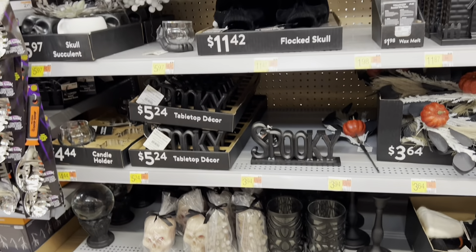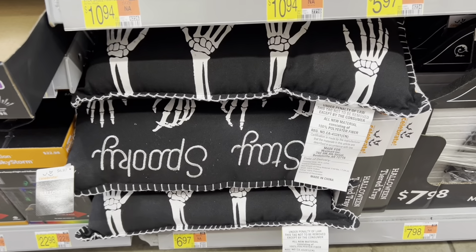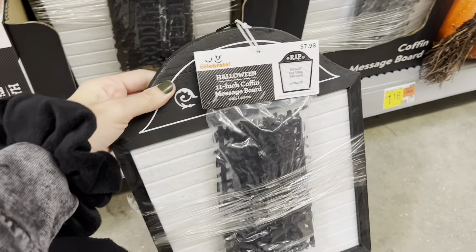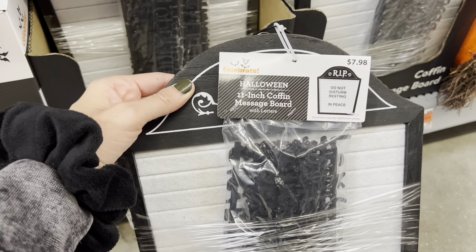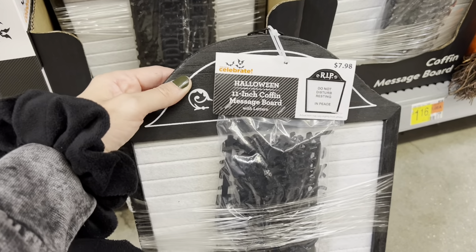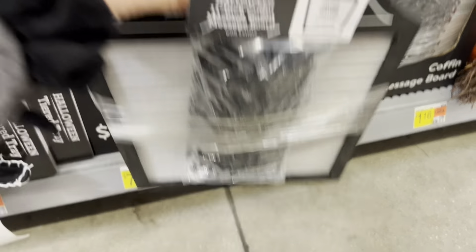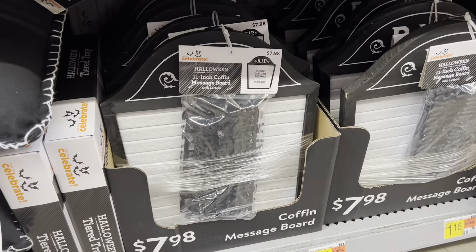Cute little pillow in here that says 'Stay Spooky' with little skeleton hands. And oh, a coffin message board! An 11-inch coffin message board — stop it right now. Walmart, take every single cent that I have. $8 for this. Future Chris, do not forget to grab this on your way out. Also got some really solid candles and candle holders. There's a skull — looks like this one might be a bleeding one too. Also spine candles, which I'm a big fan of.